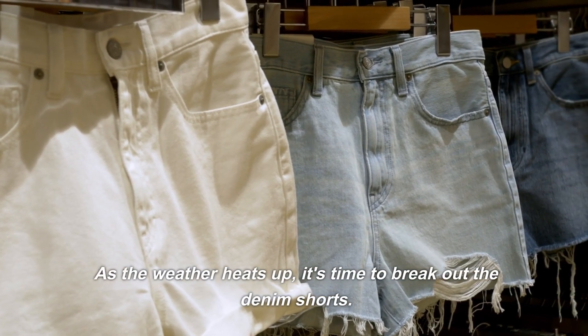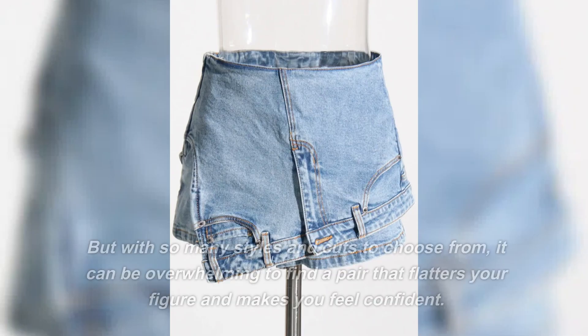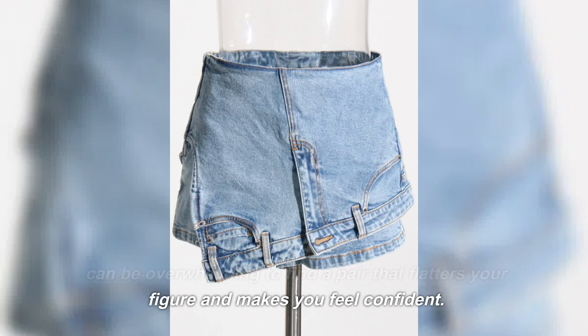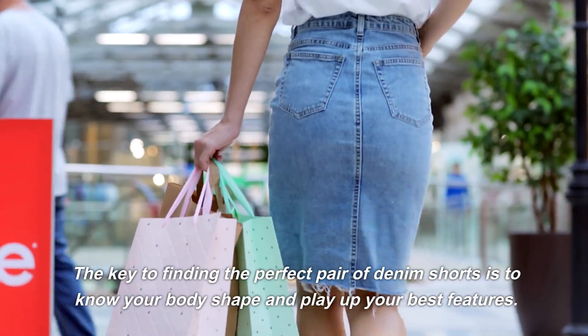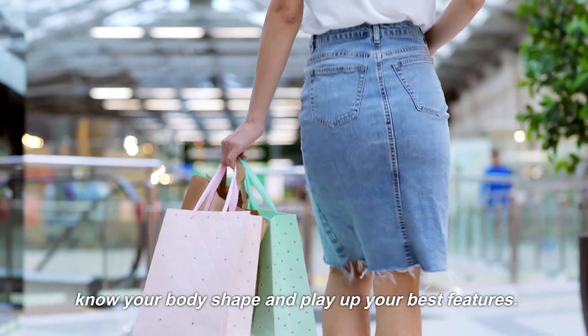As the weather heats up, it's time to break out the denim shorts. But with so many styles and cuts to choose from, it can be overwhelming to find a pair that flatters your figure and makes you feel confident. The key to finding the perfect pair of denim shorts is to know your body shape and play up your best features.